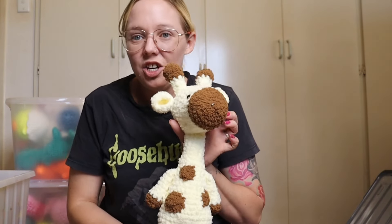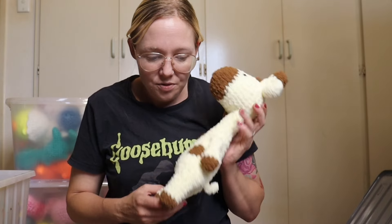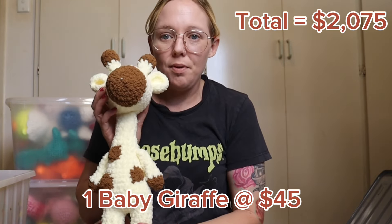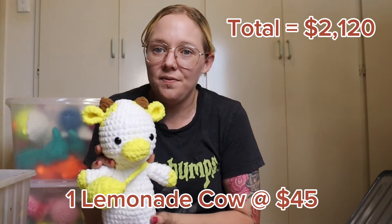Now my larger plushies — I have this cute little giraffe and the giraffe is going to go for $45. He's pretty cute and nice and fluffy too. I also have this little lemonade cow and I'm selling this one for $45 as well.